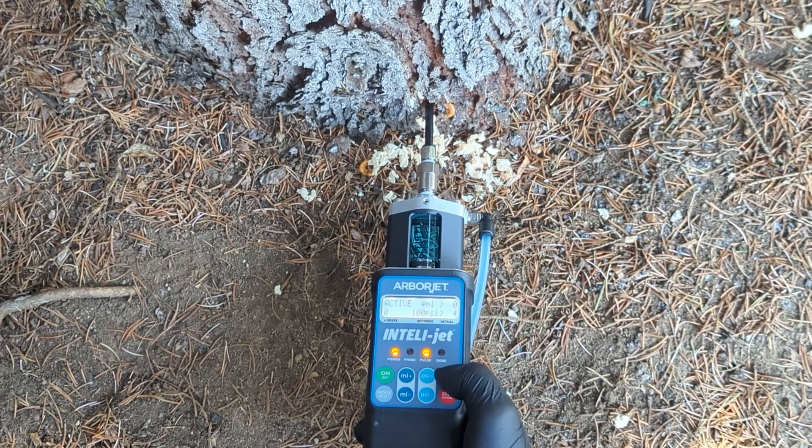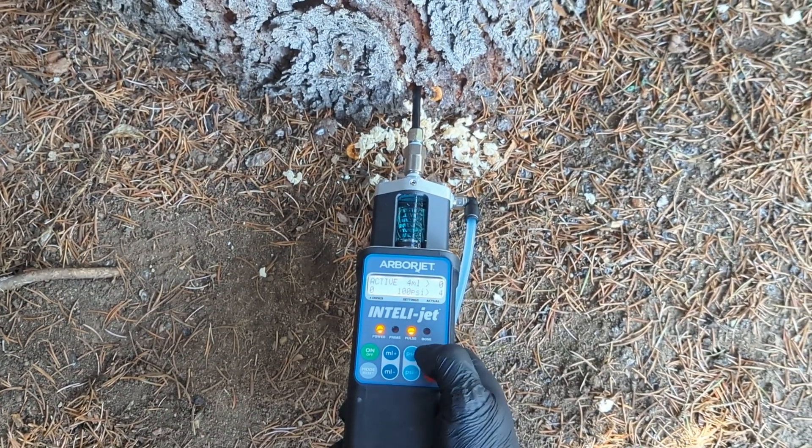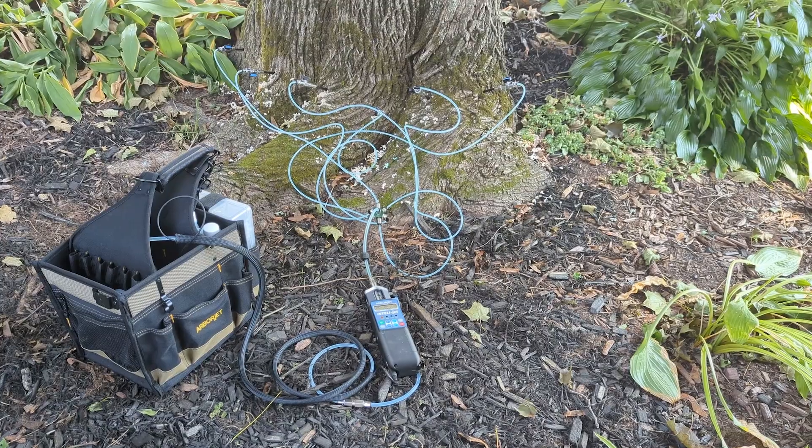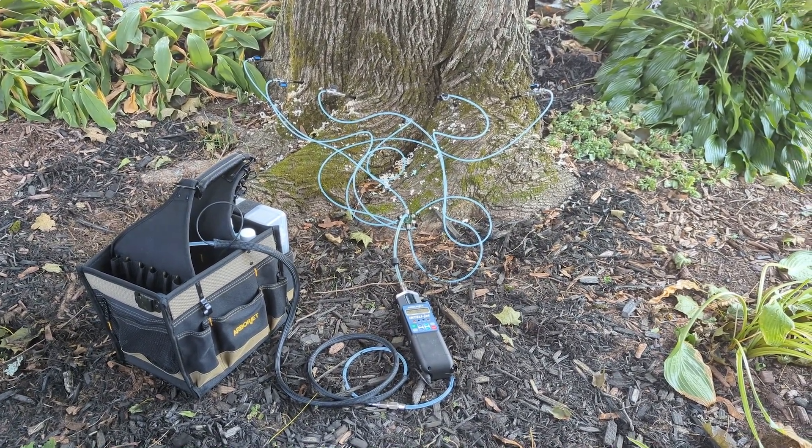For greater versatility, the IntelliJet is compatible with ArborPlug and Plugless technologies. It can also be connected directly to the hex manifold on the tree IV and F-series devices, perfect for larger jobs.